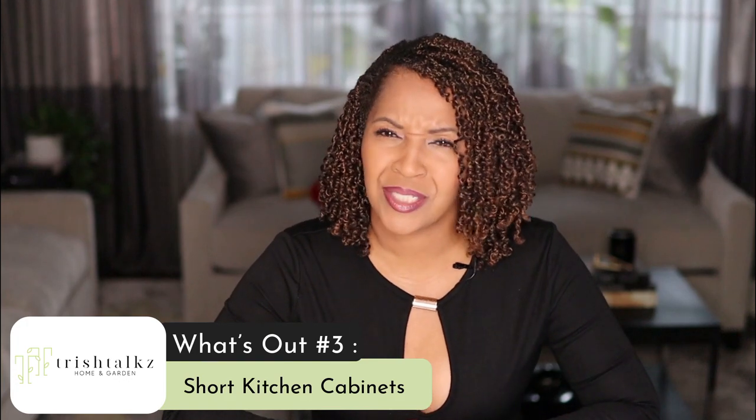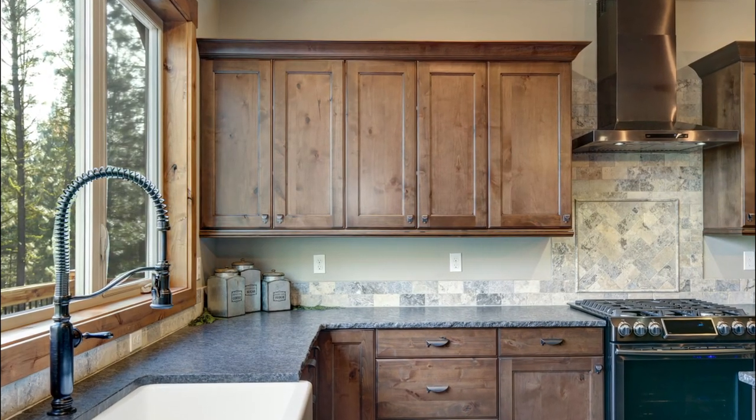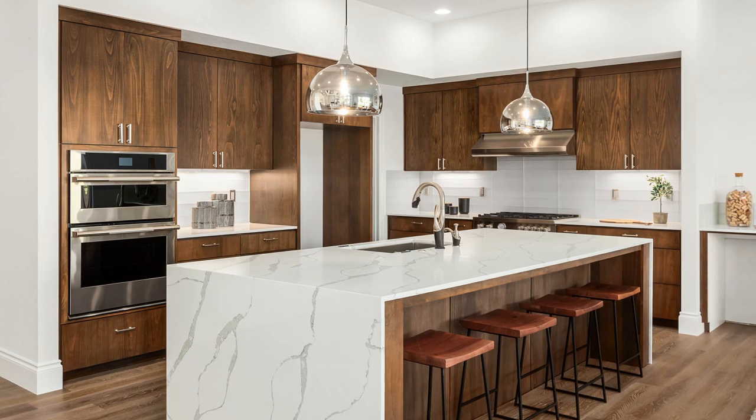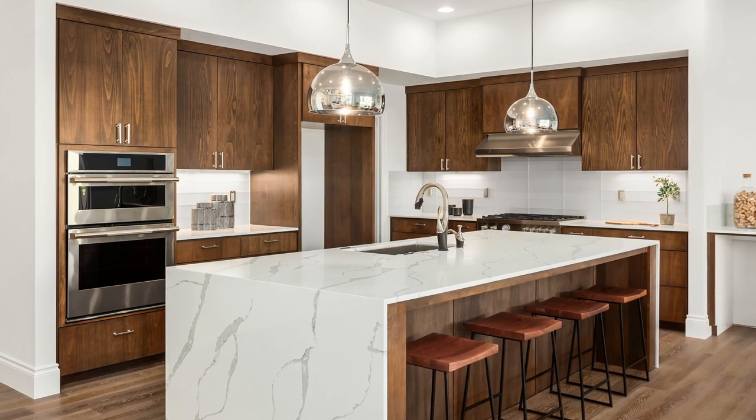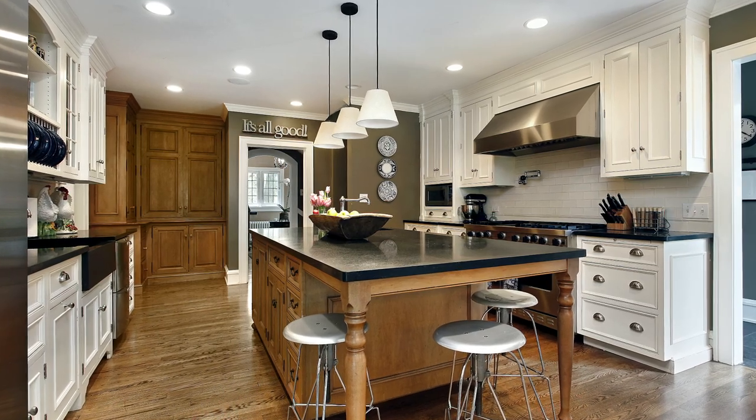What's out number three? Short kitchen cabinets. Now that you have removed the soffit, try not to buy short kitchen cabinets — and I'm talking about the upper cabinets. These cabinets are typically 30 to 32 inches tall. If you have eight to nine foot ceilings, you should be looking at taller upper cabinets that are roughly 42 to 54 inches tall.